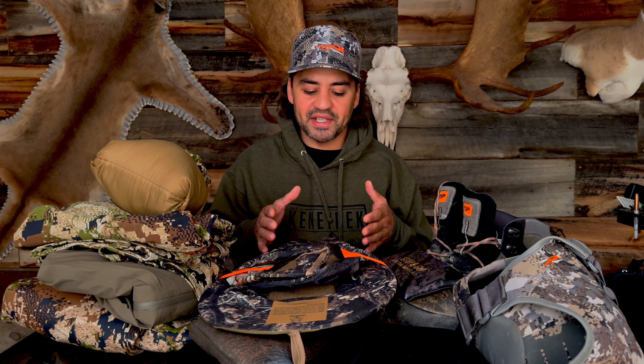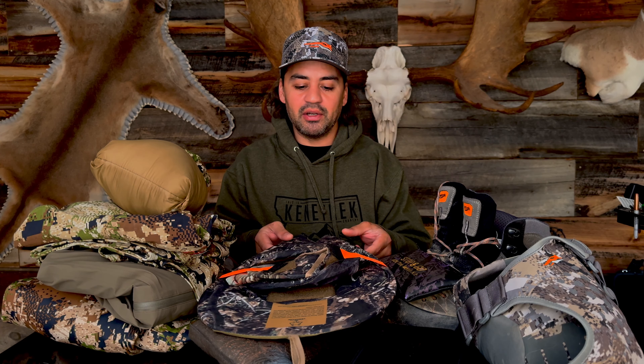Turkey season is right around the corner — just a few days away here in Montana. I want to give you the rundown of my setup, and we'll start out with the decoys.